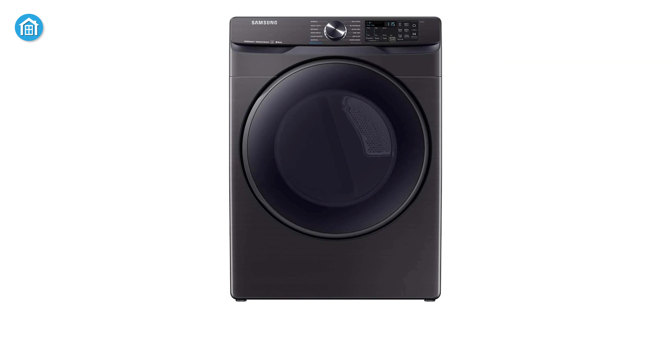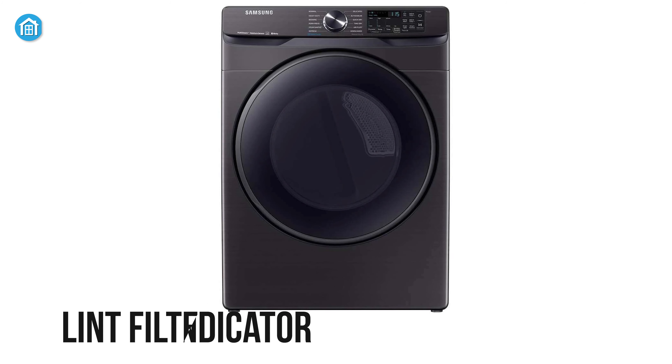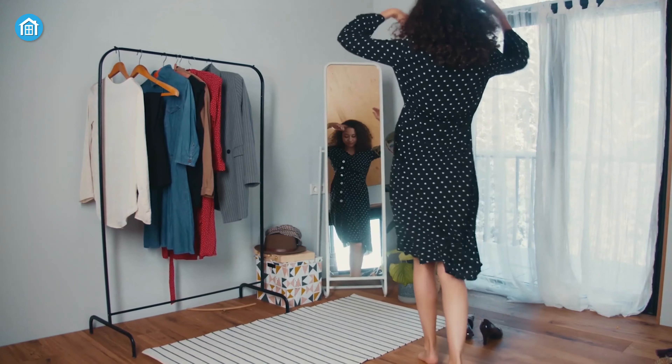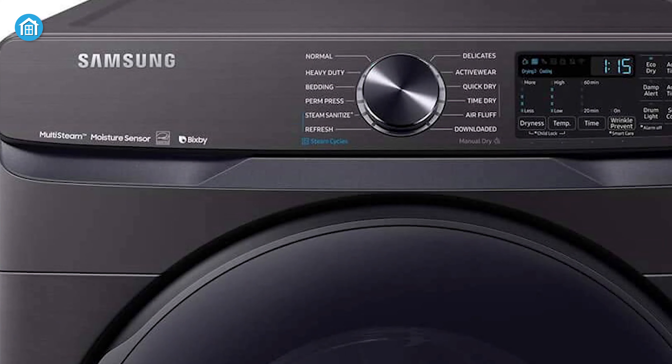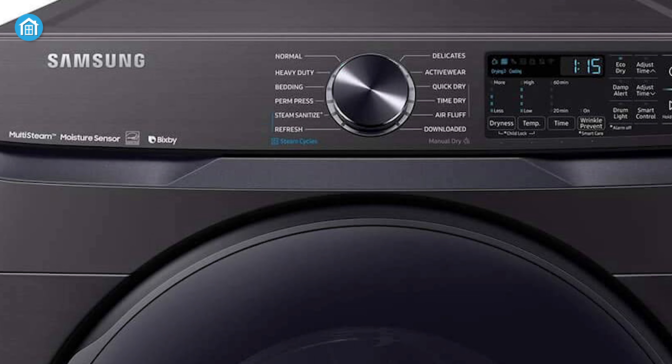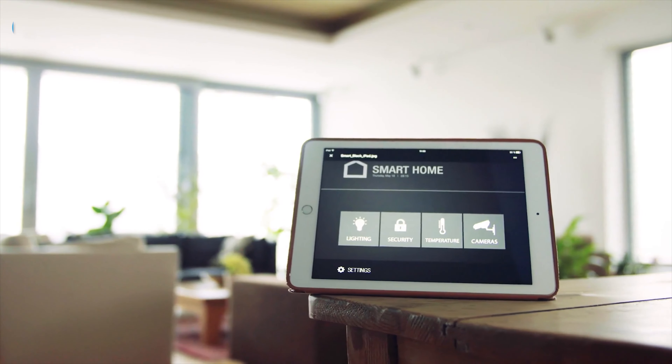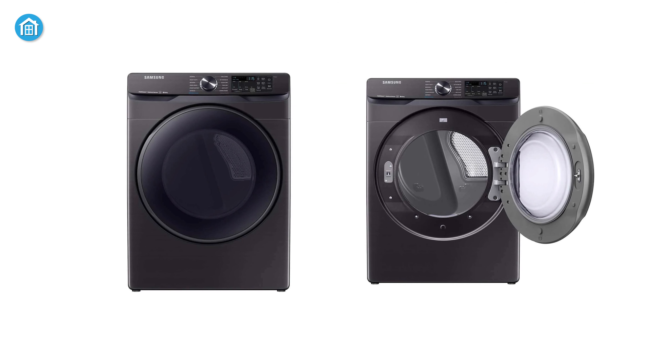The amazing part is the lint filter indicator provides a helpful reminder when it's time to clean the filter, so that all your clothes stay clean and fresh. In summary, this smart electric dryer is also compatible with smart home devices, and if you're planning to build a smart home or need a smart dryer, then you can give it a try.